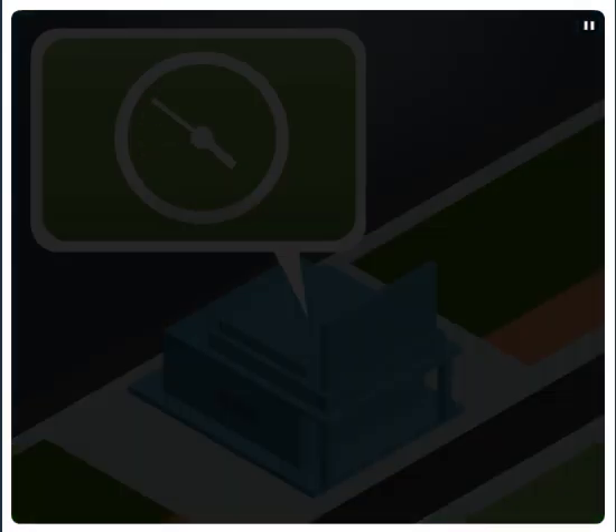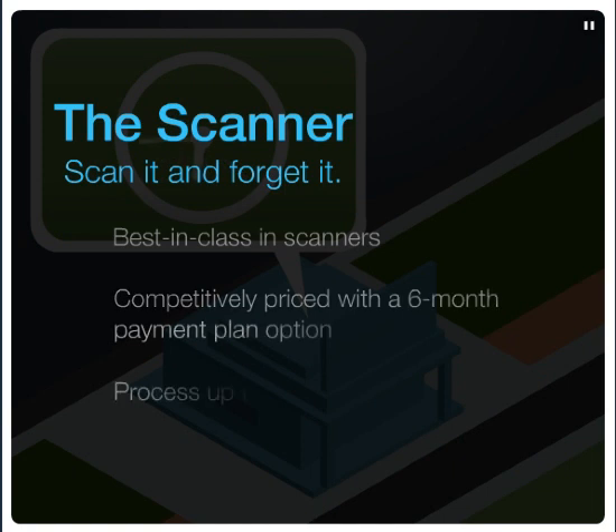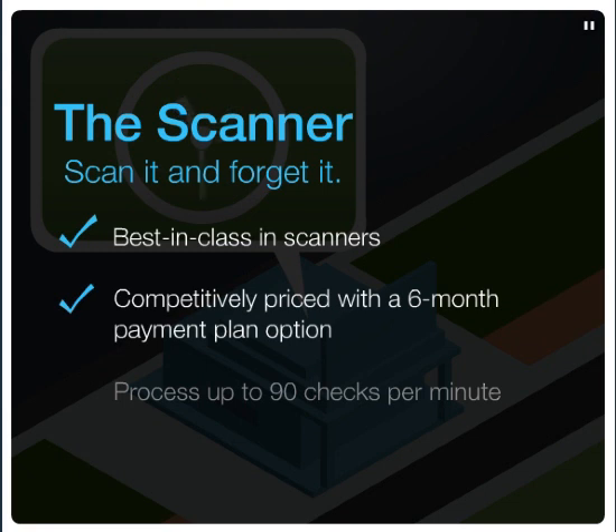Choose from a variety of competitively priced scanners that lead the market in both speed and durability. Each scanner comes with our standard Heartland backing — a one-year warranty with next-day replacement. With Heartland you get best-in-class scanners, competitively priced with a six-month payment plan option, and the ability to process up to 90 checks per minute.